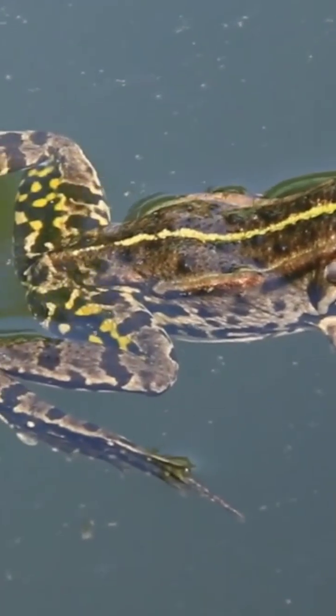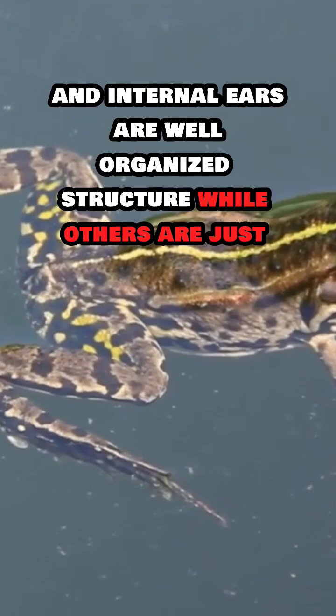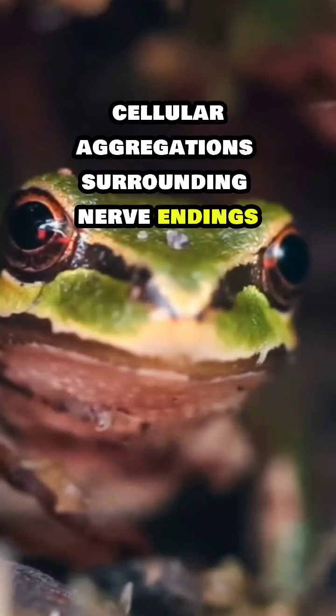The tympanum plays a dual role — it functions as both an organ of hearing and balancing equilibrium. Among the sensory organs, the eyes and internal ears are well-organized structures, while the rest are cellular aggregations surrounding nerve endings.